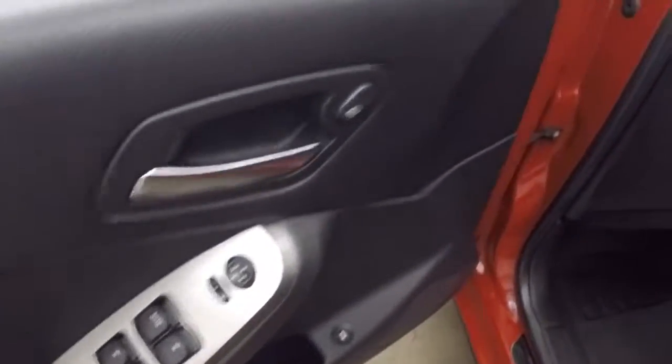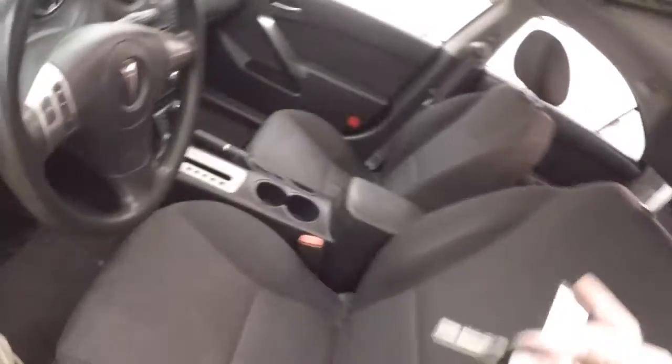My basic controls are on the door — rolls your windows, trunk pop button. This is part manual, part automatic, or part power seat. Cruise control on the steering wheel.